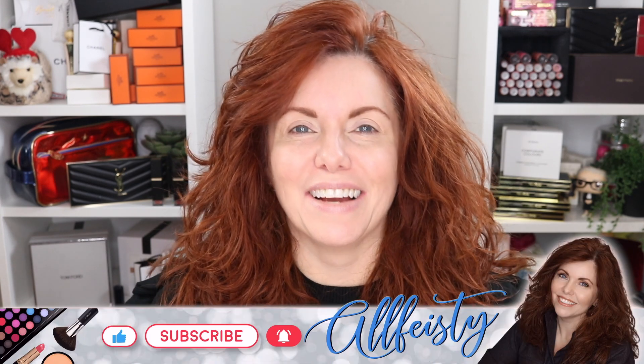Hey everyone, welcome back to my channel — if you're new here, hi, my name is Jennifer. I've brought back the wavy hair, which seems to be a big hit, and I think that's hilarious because most of my life I've spent trying to get my hair straight. My hair is not curly — it's wavy — and if I let it go completely natural it just sort of looks like it's going in the wrong direction at all times.